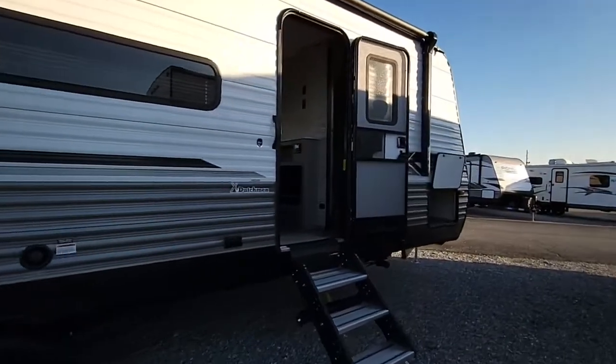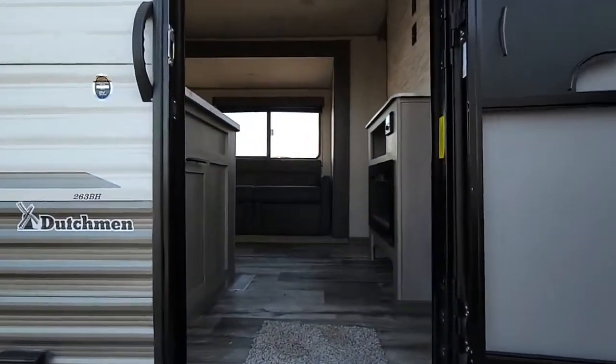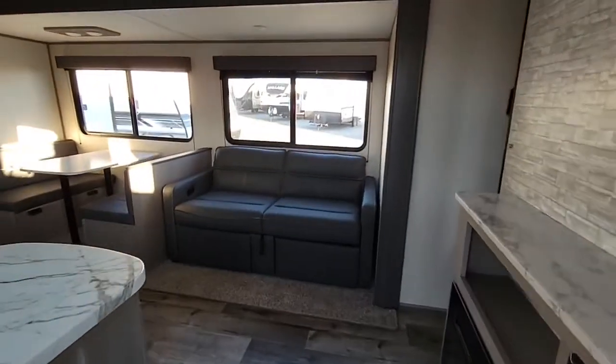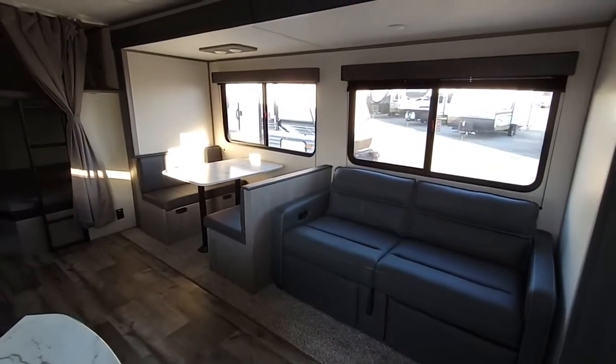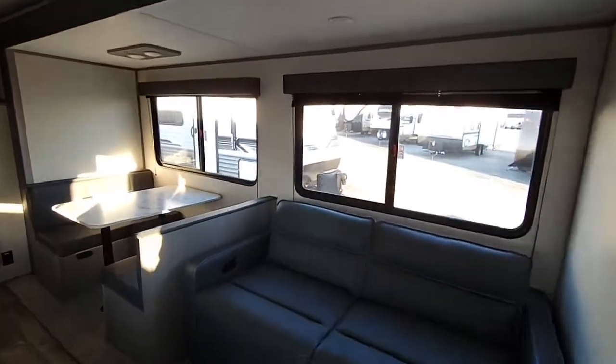Now let's go ahead and make our way inside. I also want to add that this weighs right around 6,300 pounds, so it's virtually towable with any 1,500. As soon as you walk in, you'll see you have a jackknife sofa with the little foot rest here that pops out, storage down below, and then you have a dinette that breaks down to a bed as well. You have two big windows that open up for you.